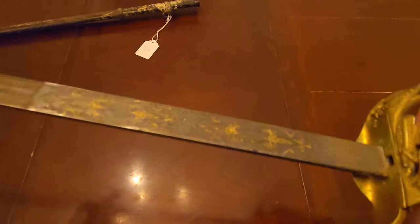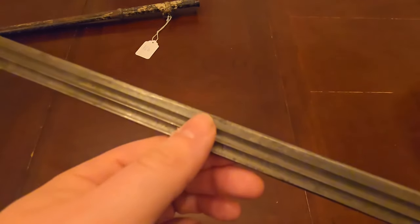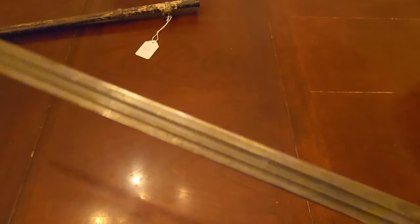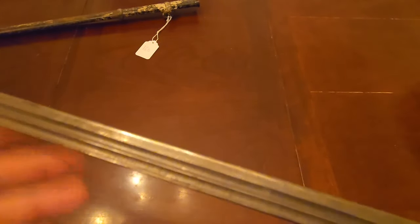Beyond that, it's just a really beautiful example of an engraved dress sword. The Damascus blade does have some nicks, but obviously this would not have been used in combat — those are probably from somebody's kids banging it on something, or just wear over time.